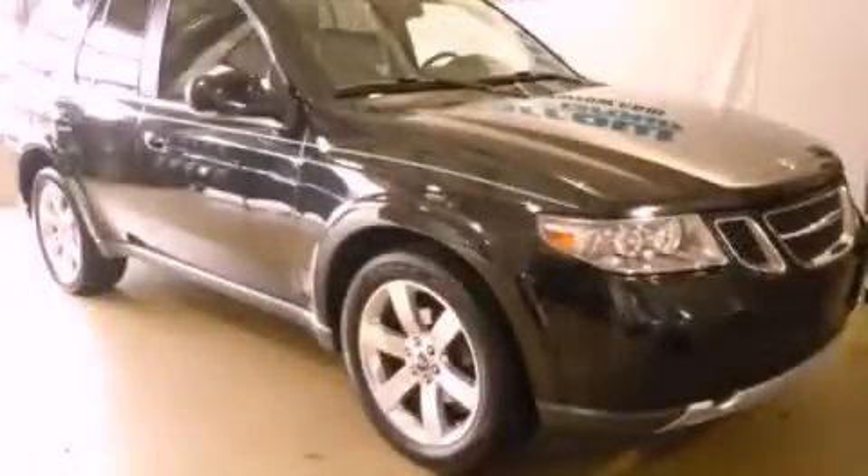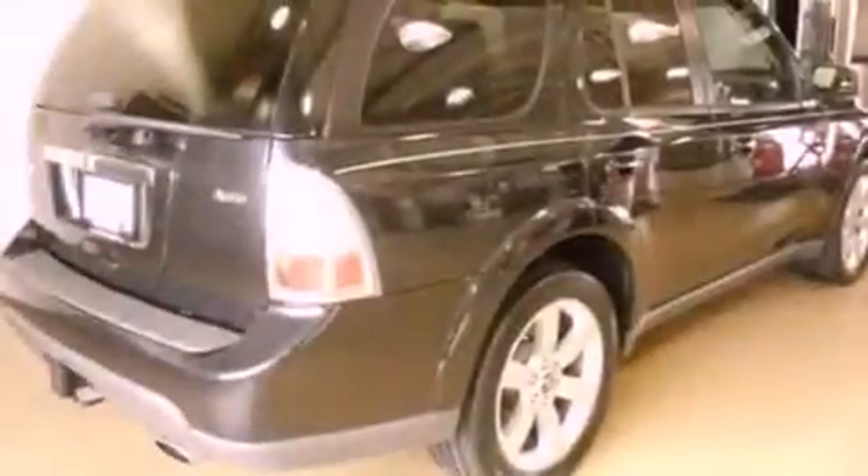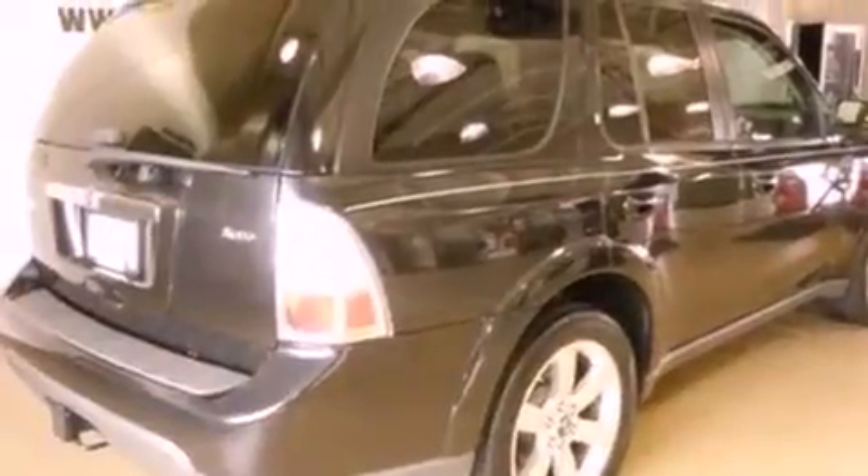This is a 2009 Saab 97X, a big SUV for big fun. It features a 6.0-liter, eight-cylinder engine, a four-speed automatic transmission, and all-wheel drive.